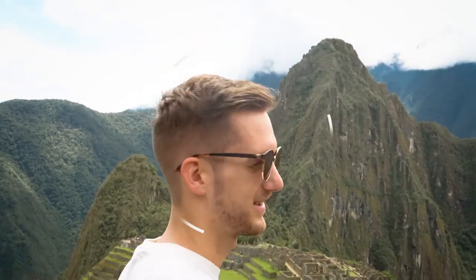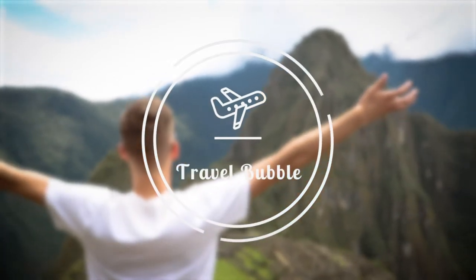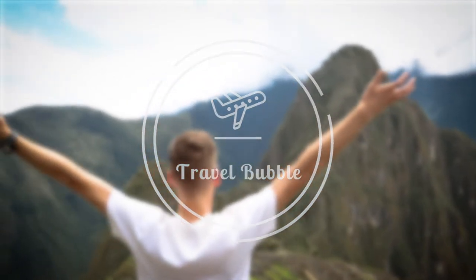Welcome to Machu Picchu! In this video we're going to be showing you how you can visit this incredible site for less than 100 pounds or dollars.